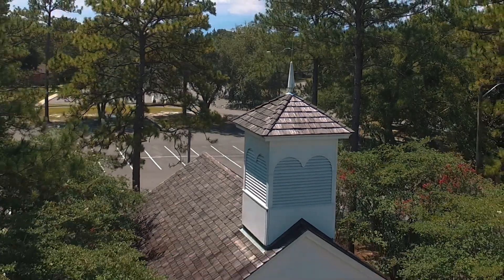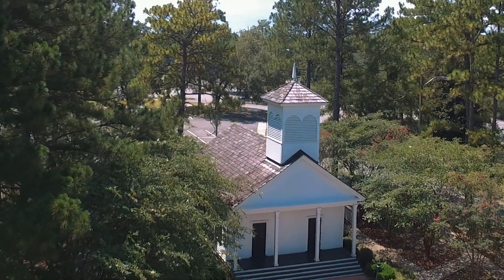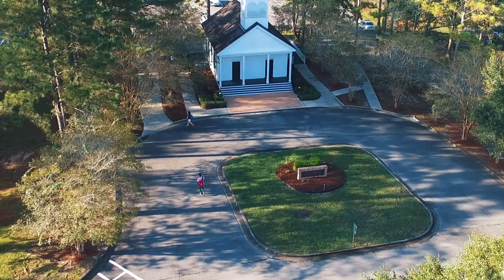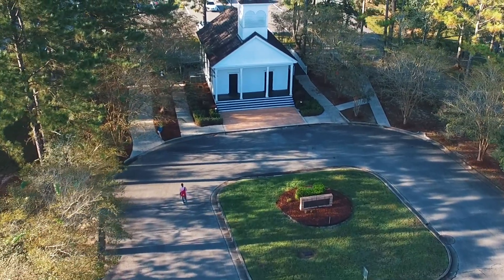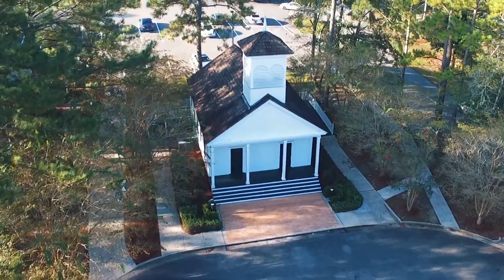Lion Chapel was originally built in 1883 in St. Stephens, Alabama and moved to the University of Mobile campus in 1988. This space is used by students, faculty, and staff for worship, prayer, and Bible study.